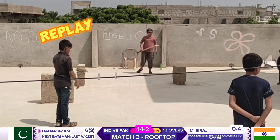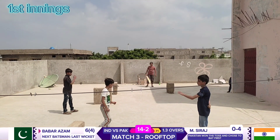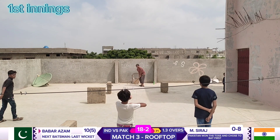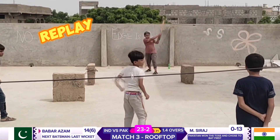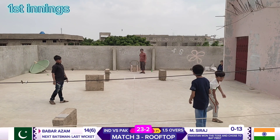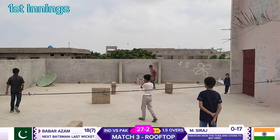Beautiful gap. Siraj to Babar — no runs. Siraj to Babar — four runs, beautiful straight drive. Siraj to Babar — Siraj to Babar — oh, four! He's done it again, but this was even better. Siraj to Babar — four runs, cracking shot. Siraj to Babar — no runs.